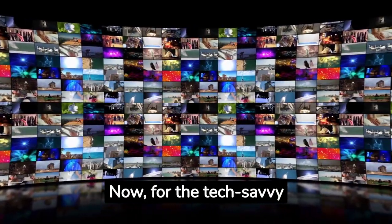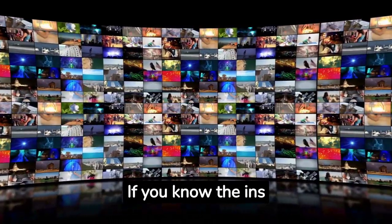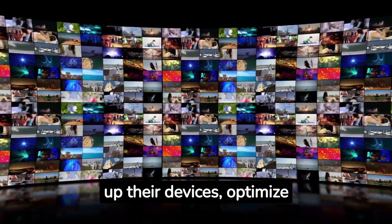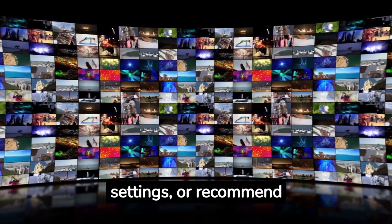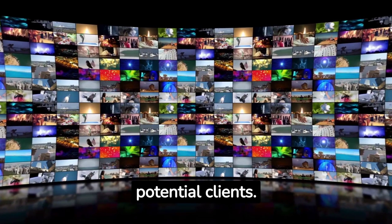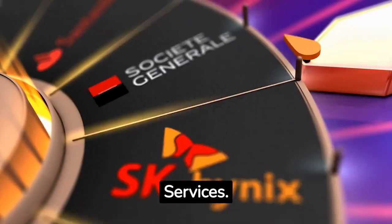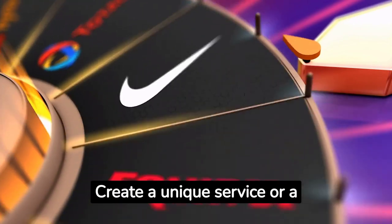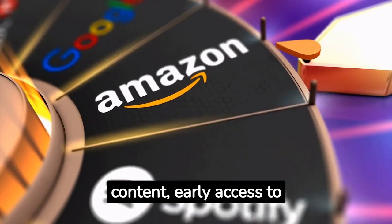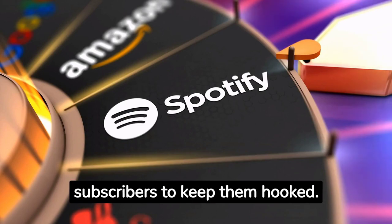For the tech-savvy folks, offering Android TV setup and consulting services is a great avenue. If you know the ins and outs of Android TV functionality, help others set up their devices, optimize settings, or recommend apps. Market your services online and within local communities to attract potential clients. Another way to monetize is by offering subscription services — create a unique service or premium content channel that users can subscribe to. Offer exclusive content, early access to new features, or ad-free experiences to keep your subscribers hooked.